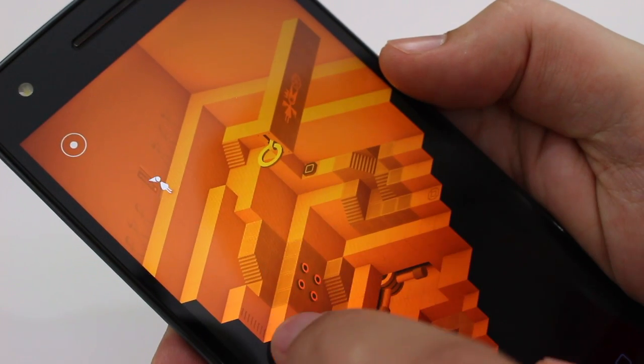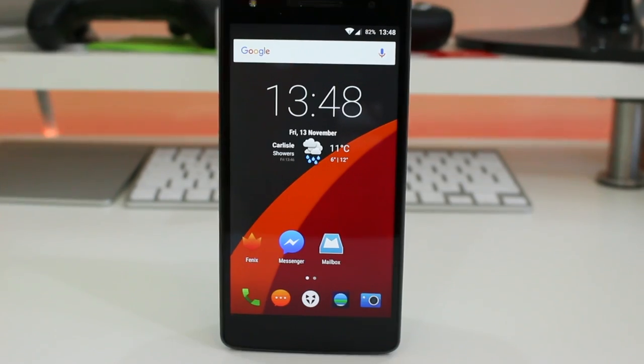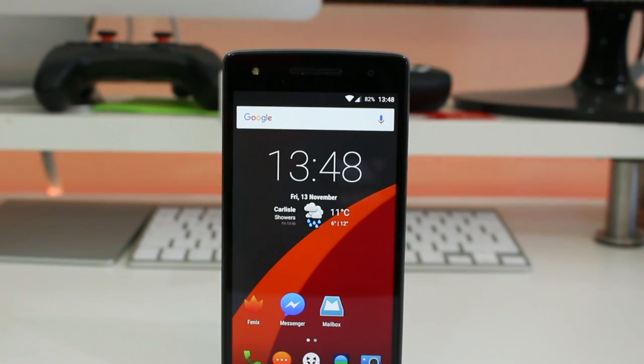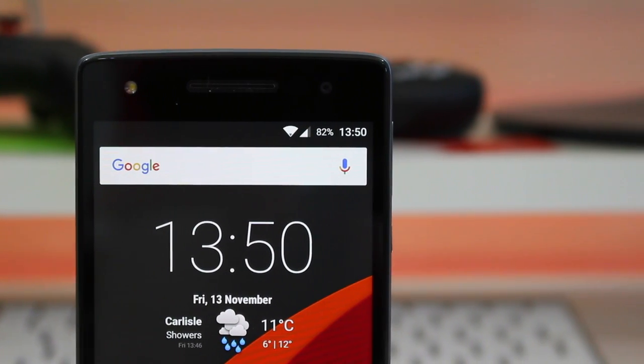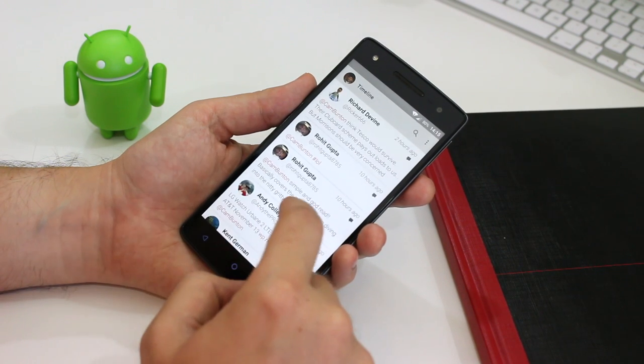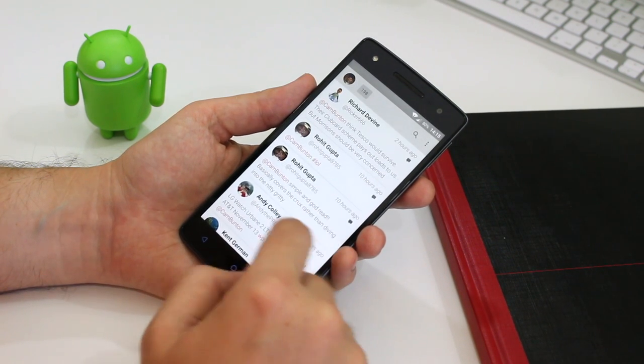I'm Cam Bunton, I'm at Cam Bunton on Twitter. You can find me on there — tweet me your questions or use the comment section down below and I'll get involved as and when I can. Don't forget to leave a thumbs up and subscribe to our channel if you want to see more of our content, and I'll see you again soon.